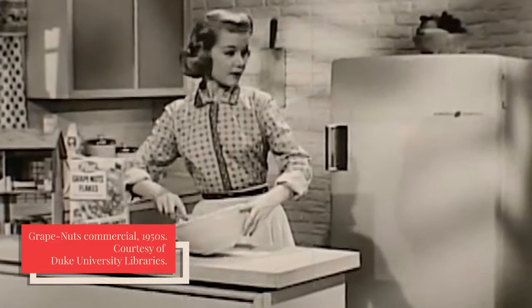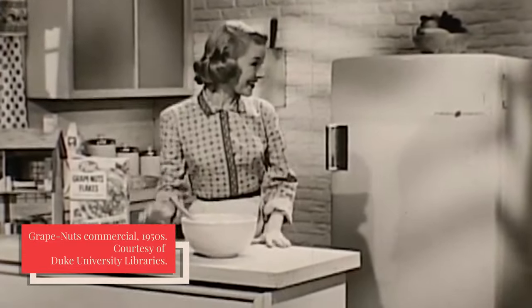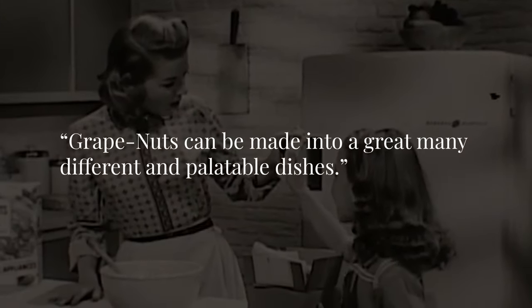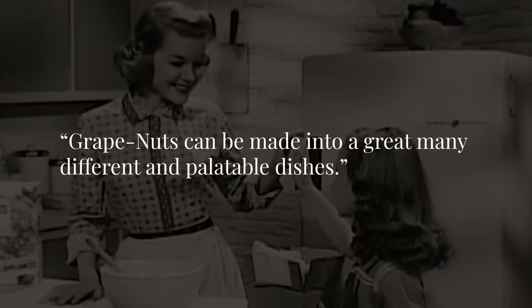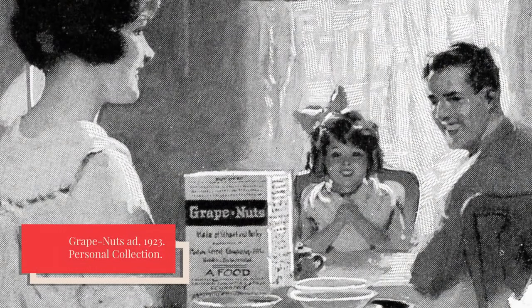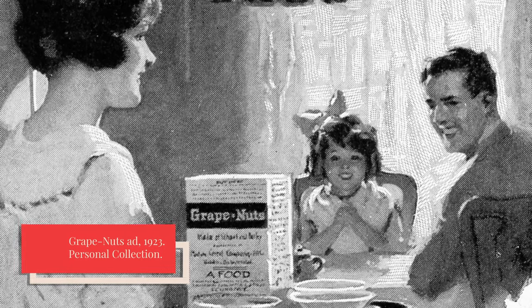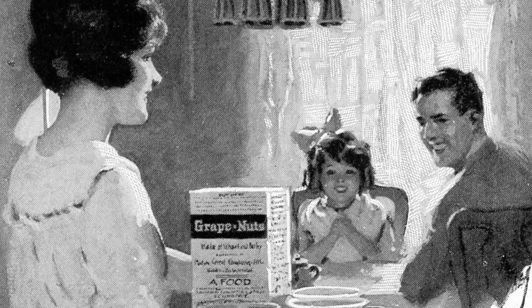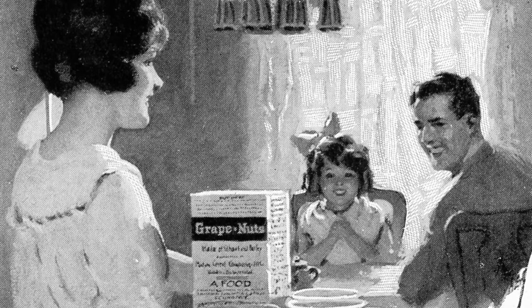People have been making all kinds of things with Grape Nuts almost since the cereal was introduced. A Grape Nuts ad from 1900 asserted that Grape Nuts can be made into a great many different and palatable dishes. Postum Cereal Company, the maker of Grape Nuts, was willing to pay a reasonable sum for new and desirable dishes, and urged ladies to experiment and send in their recipes.